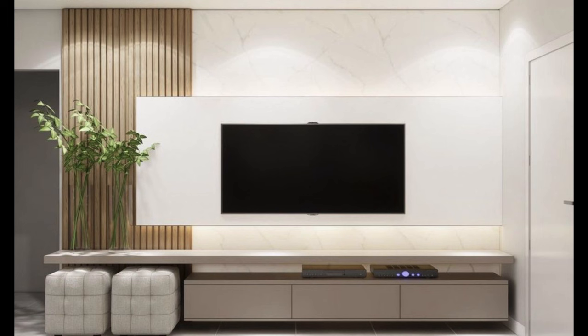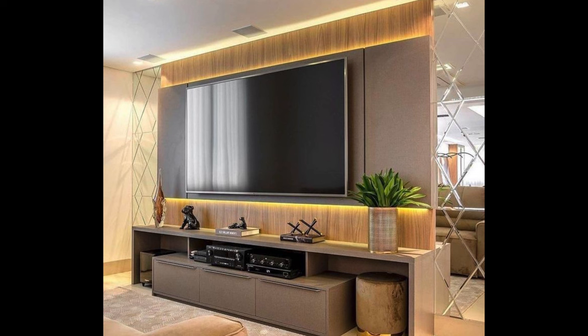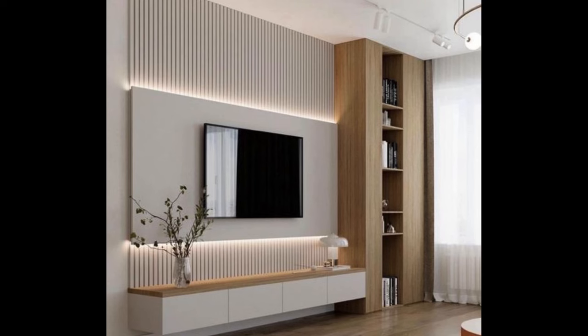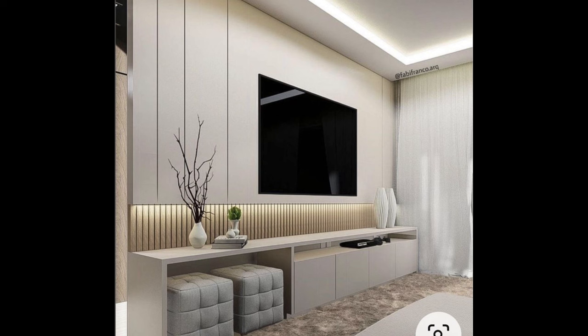Understanding your needs. Before embarking on the journey of selecting a TV unit, it's essential to assess your needs and requirements. Consider the size and layout of your living room, the dimensions of your television, and the storage needs for media components, gaming consoles and other accessories. Additionally, think about your design preferences and aesthetic sensibilities, as the TV unit should complement the overall style of your home.